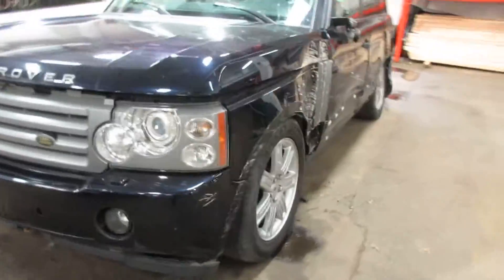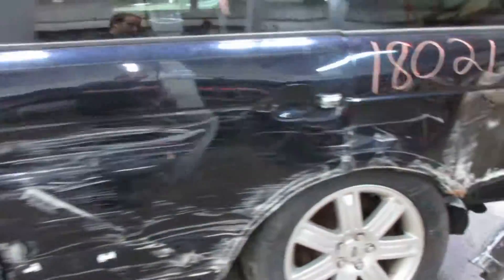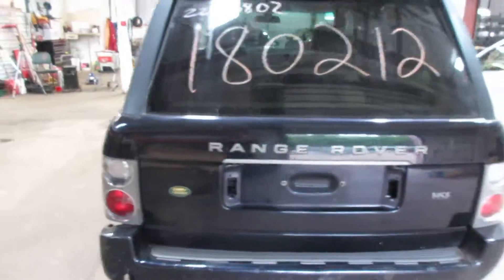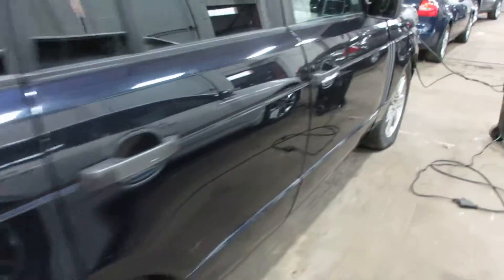Parting it out due to some driver side damage here, as you can see. But we still have a lot of nice parts for this vehicle — very nice upper and lower rear deck lid, nice passenger side taillight, and nice passenger side parts as well.